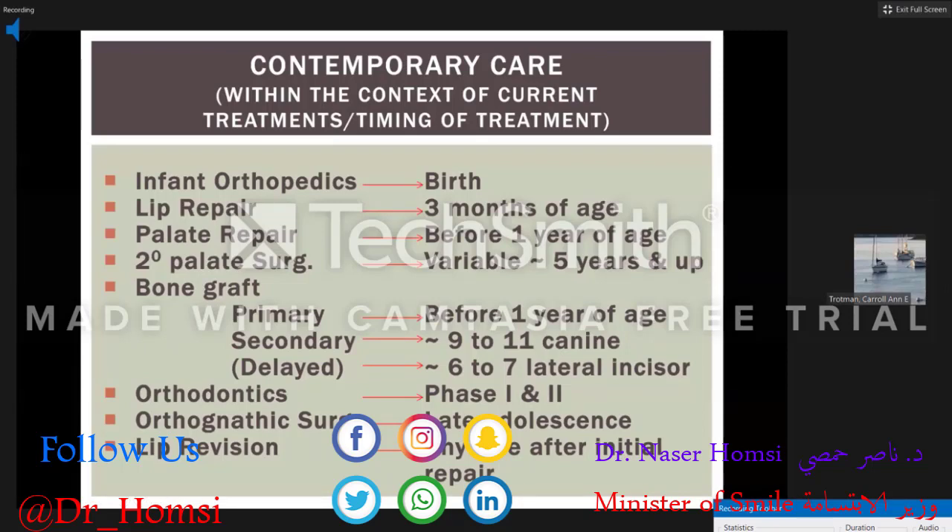My preference is that the lip and palate repairs are nailed at the first attempt to avoid revision surgeries, because repeated surgeries lead to scarring of both the lip and palate, making things more challenging for the orthodontist from expansion and tooth movement perspectives and ultimately aesthetics.